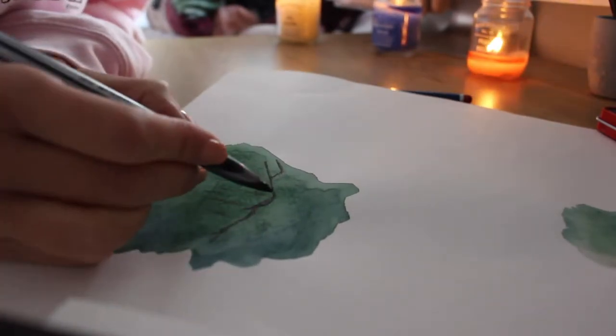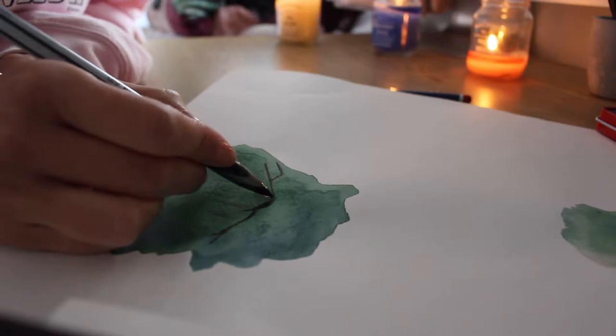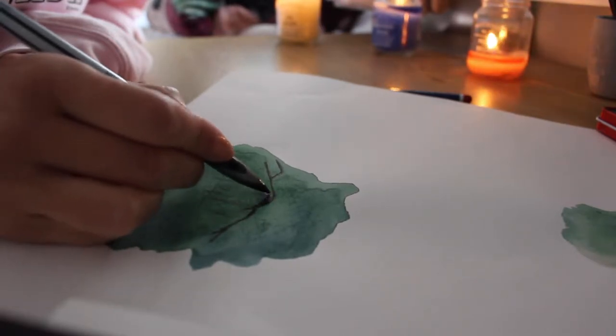My favourite medium to work with is watercolour and I also like to add details using black pen. I feel that this is in keeping with my minimal and simplistic practice and style.